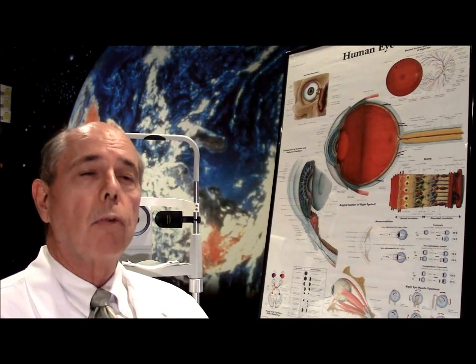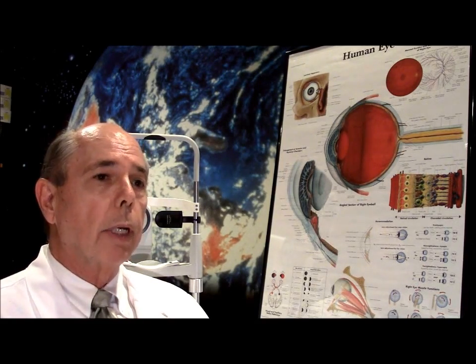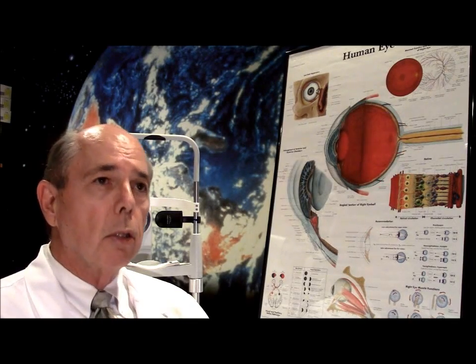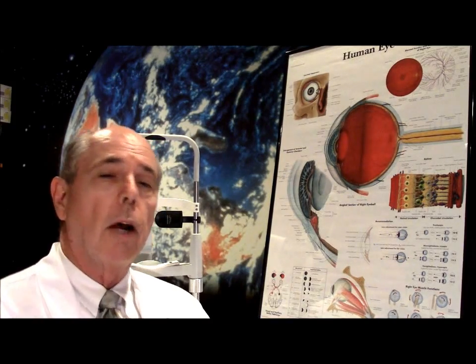If you have a sudden loss of vision and you're over age 55, it could be that you have a central retinal vein occlusion, and you certainly need to see your eye doctor right away. Because if the eye pressure gets out of control or you develop other complications, the sooner you get to this the better off you will be. If you have any questions about central retinal vein occlusions, you can contact us at the website and I'll be happy to try to answer those, or any other questions.